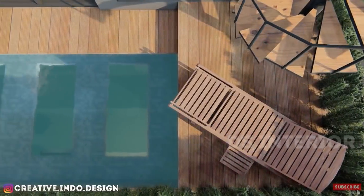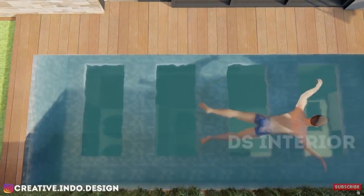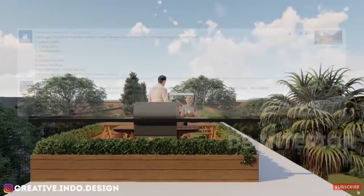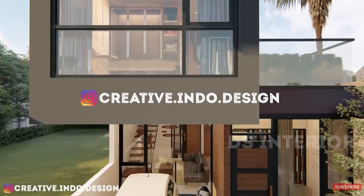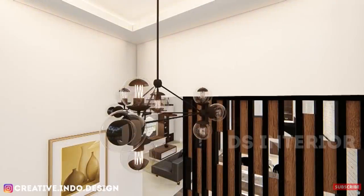Hello guys, kembali lagi di DS Interior. Video kali ini akan membahas rumah di lahan 6x12 yang dibuat dari request Bambang Novianto dan Ike Pindut. Karena dua orang ini yang pertama mengikuti request secara lengkap yaitu dengan subscribe, like, dan komen channel ini, serta memfollow IG Creative Indodesign, jadi auto bikin deh. Di samping itu banyak sekali yang request rumah di lahan 6x12.